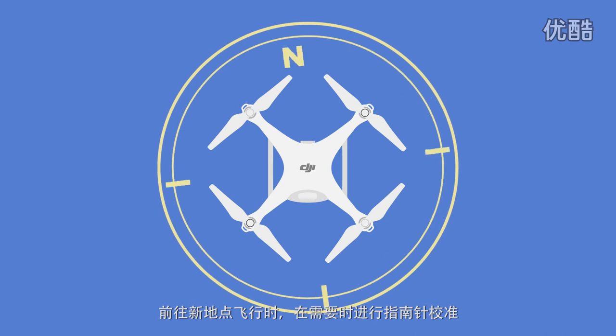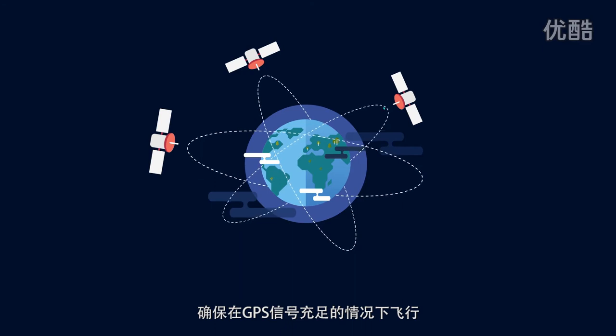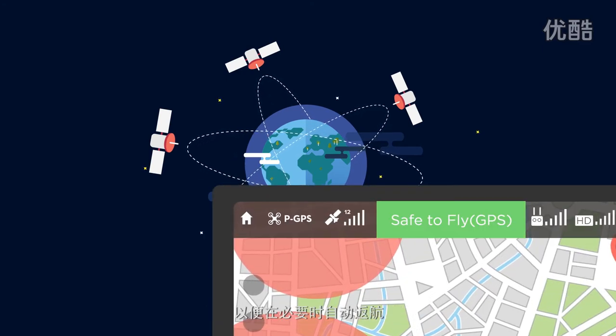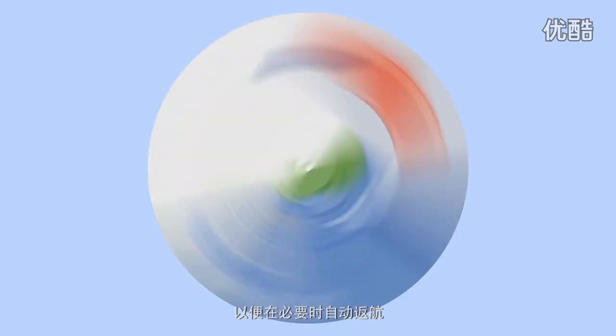Always ensure your compass is properly calibrated before flying at a new location. Wait for a strong GPS signal before flying so that your aircraft can record its home position accurately. This allows it to return to home automatically if necessary.